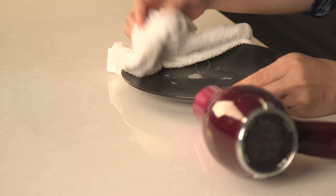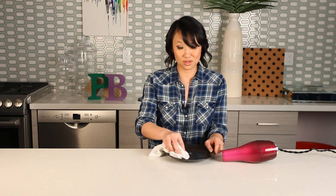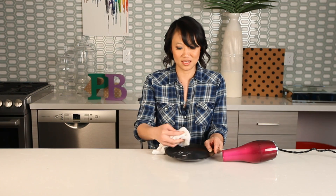All right, it's working, but it's also stripping off the paint from the dish, so I'm going to say this isn't the best solution to remove wax from a plate or anything.